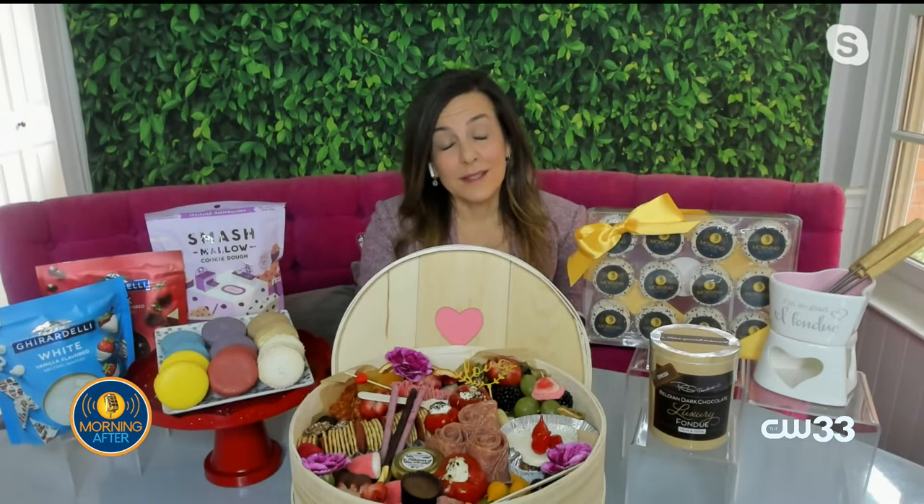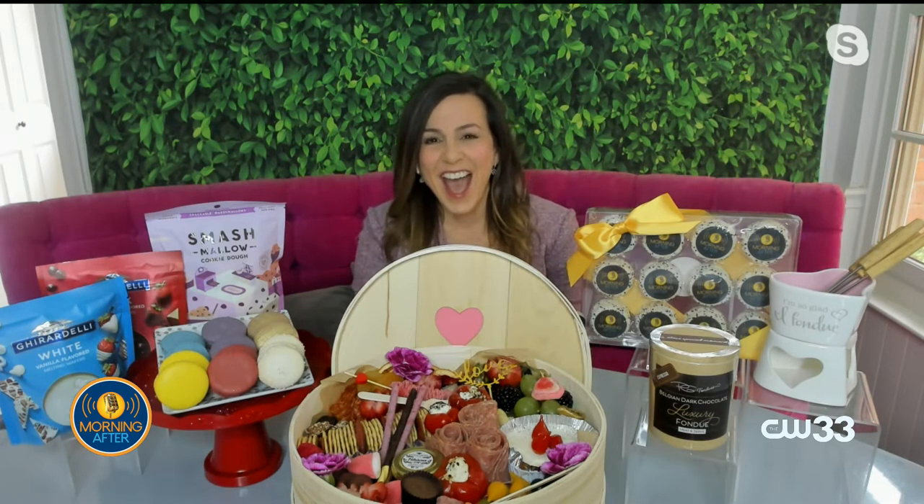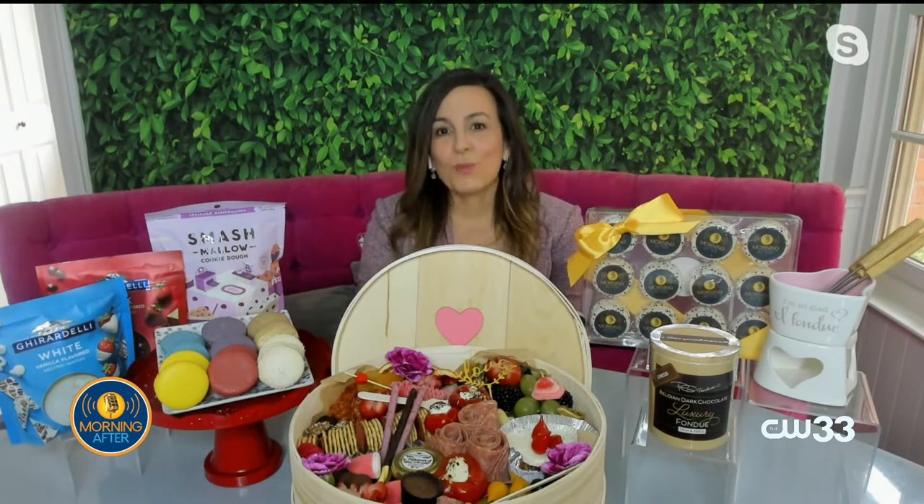It depends on the occasion. If you're doing something super fancy and want to make it special, you can use a fondue fountain. There's a fabulous one set up from Party City — you put the chocolate wafers in and it's a really fun thing, whether it's kids or adults, to be able to dip your stuff in. Can you show the fondue pot?